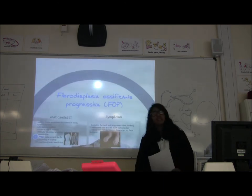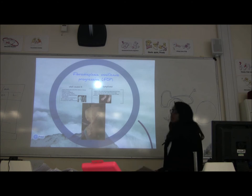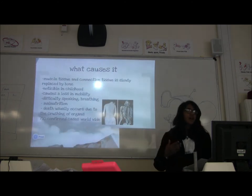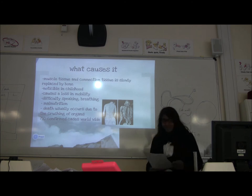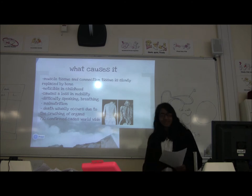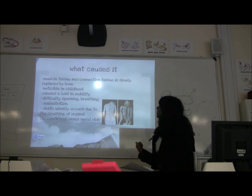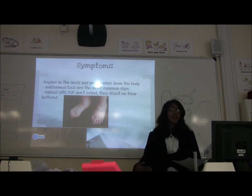The next one is fibrodysplasia ossificans progressiva — I'm going to call it FOP. It's a disorder in which muscle tissue and connective tissue are slowly replaced by bone, so bone grows over the connective tissue. It mainly starts with the neck and then progresses down through the body, reaching the joints. Because bone grows where connective tissues, ligaments, and tendons are meant to be, it affects speaking and causes breathing difficulties. It also causes death by the crushing of organs, so it's a really painful and slow death. There are 750 confirmed cases worldwide alive today.